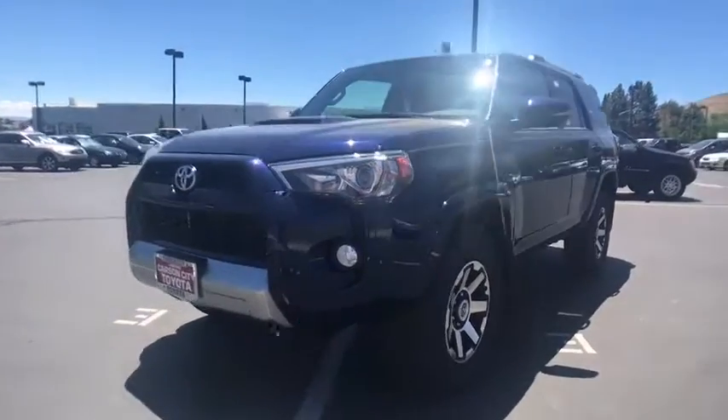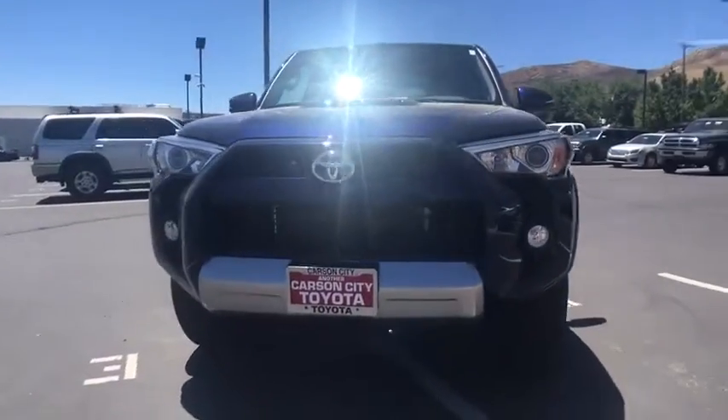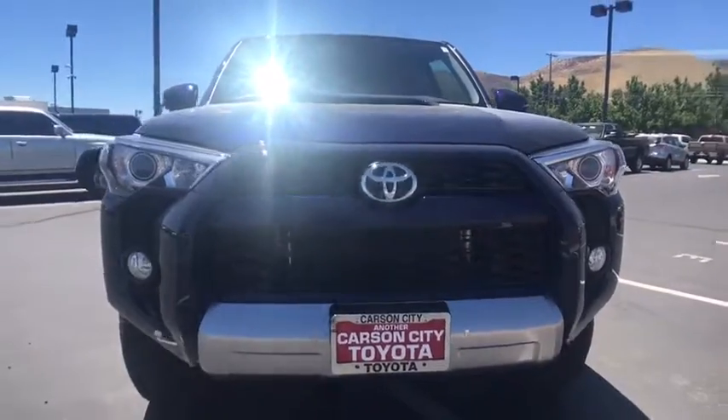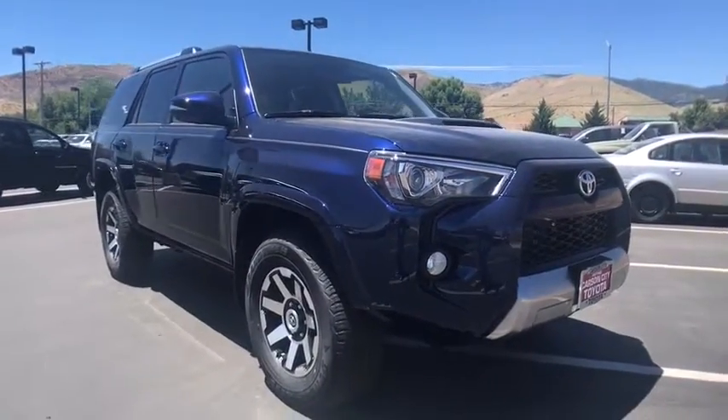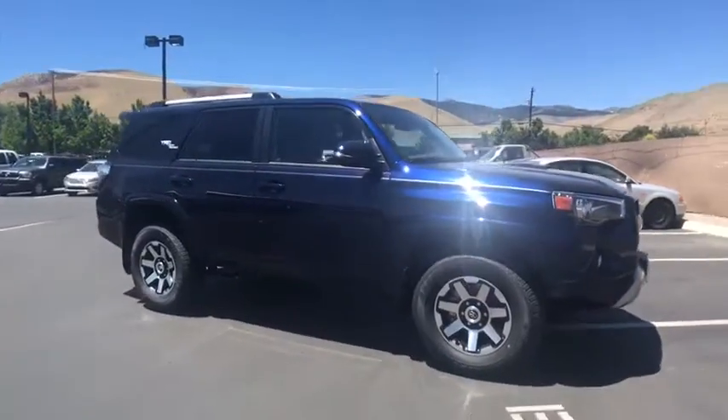2018 Toyota 4Runner. 4Runner durability is unbeatable. There are more 4Runners on the road today than any other midsize SUV. Here are some of this vehicle's great options.